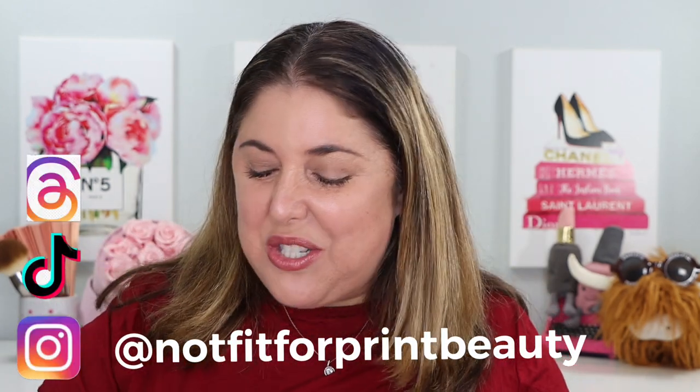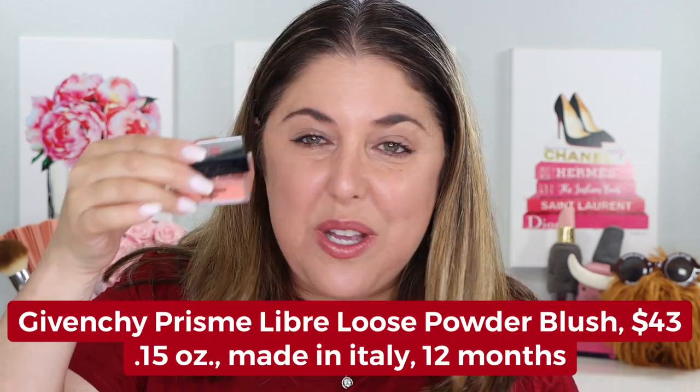Today we are here to talk to you about the brand new Givenchy Prismé Libre Loose Powder Blush — from the same people who brought you a few seasons ago the Givenchy Prismé Libre Loose Powder Highlighter.